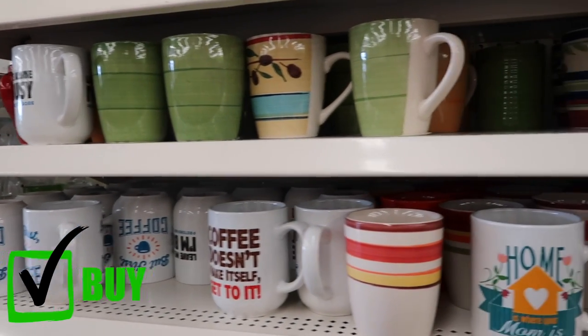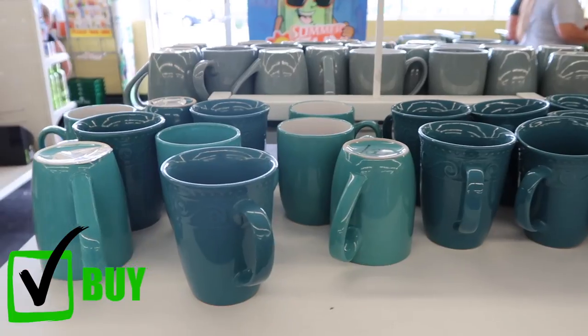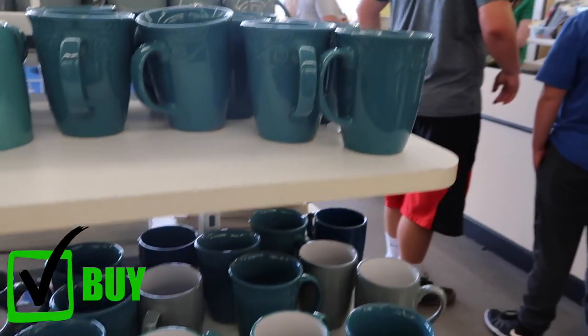Glass mugs are also a must-buy at the dollar store. You won't find them cheaper than a dollar anywhere else.